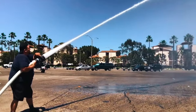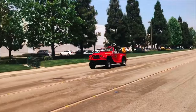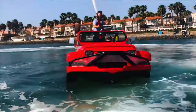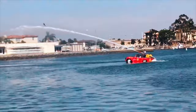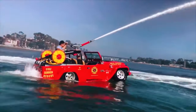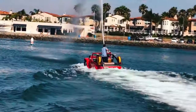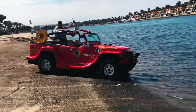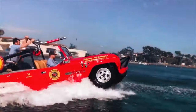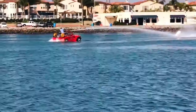Are you looking for the ultimate fire rescue solution? The Fire Rescue Water Car is here to exceed your expectations. Capable of achieving impressive speeds of 65 mph on land and 45 mph on water, this versatile amphibious vehicle is purpose-built to excel in emergency scenarios. Equipped with a powerful pumping capacity of 1,050 gallons per minute and meeting U.S. Coast Guard and NFPA marine firefighting vessel standards, it is a true force to be reckoned with. Its seamless transition from land to sea in under three seconds ensures efficiency in critical moments. Built to ABS and AYC standards, the Fire Rescue Water Car is the ultimate game-changer for fire rescue operations.